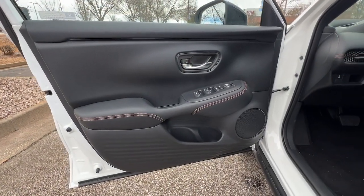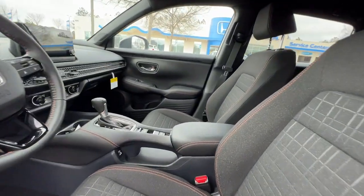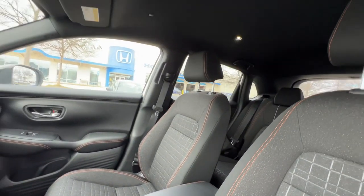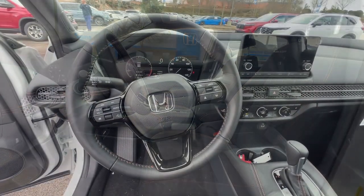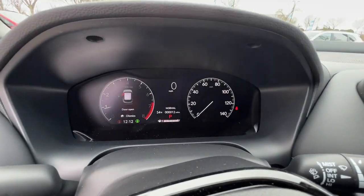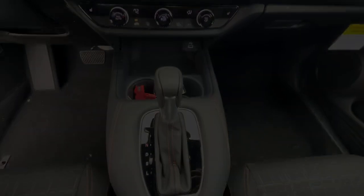Don't miss the chance to drive a work of inspired ingenuity. This Honda HR-V is waiting to take you out for a spin. The Honda HR-V.